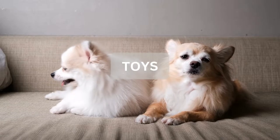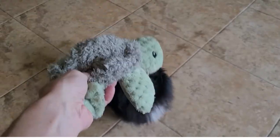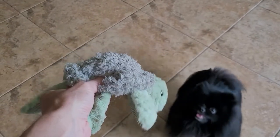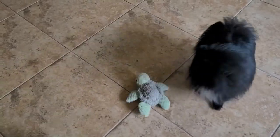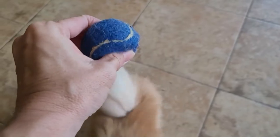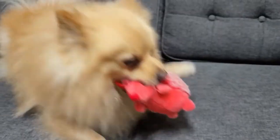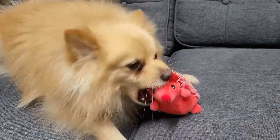Now for some fun stuff: toys! My entire family loves buying toys for our dogs — we could spend hours searching on Amazon or roaming around Petco. I suggest always having a great selection of toys that vary from stuffed plush and hard bones to balls that can be chased. I'll link our favorite toys down below, including Murphy's favorite hedgehogs.